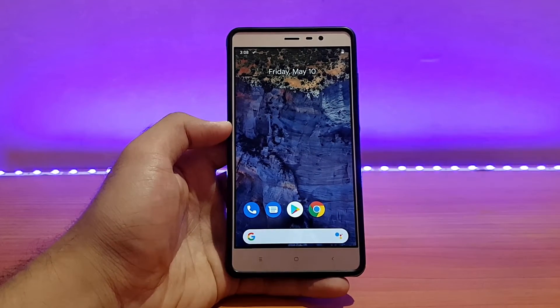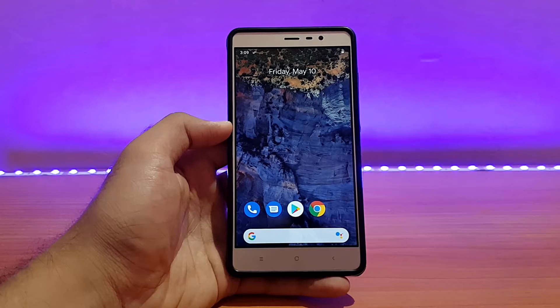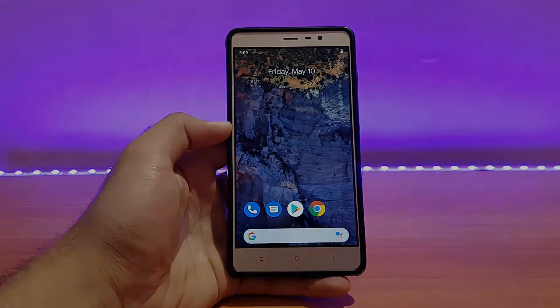Welcome back to the channel everybody. This is AT back with another video. Today is going to be the review of the latest build of Pixel Experience from CAF build for Redmi Note 3, so without any further ado let's get started.